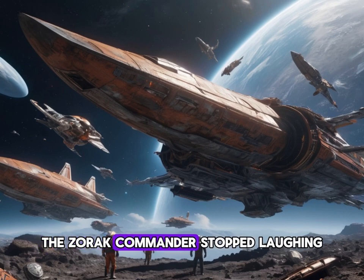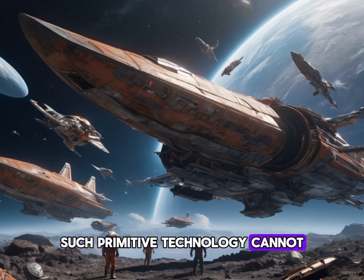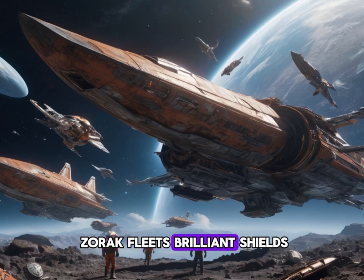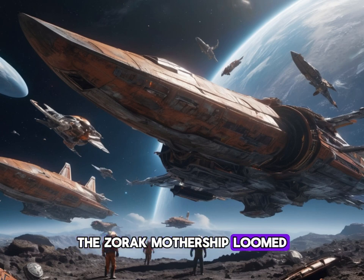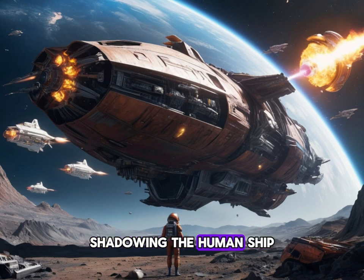The Zorak commander stopped laughing and studied the ragtag ship closely. "You are bluffing. Such primitive technology cannot possibly harm us. All fleet captains stand down — we don't even need shields to get past this one lone human ship." He gestured, and the Zorak fleet's brilliant shields shimmered out of existence. The Zorak mothership loomed closer to the Rust Bucket. Above, the alien cruisers and frigates formed a menacing formation, shadowing the human ship like vultures circling a carcass.